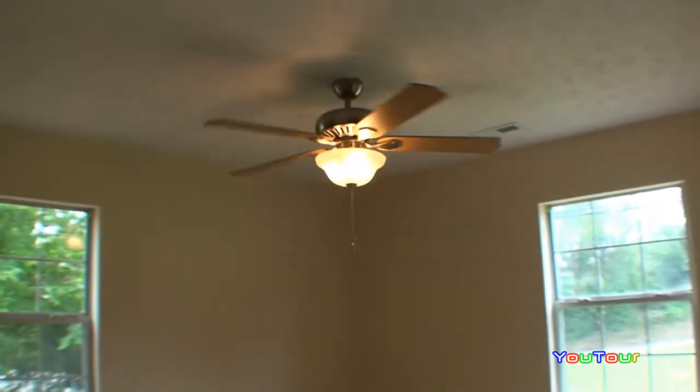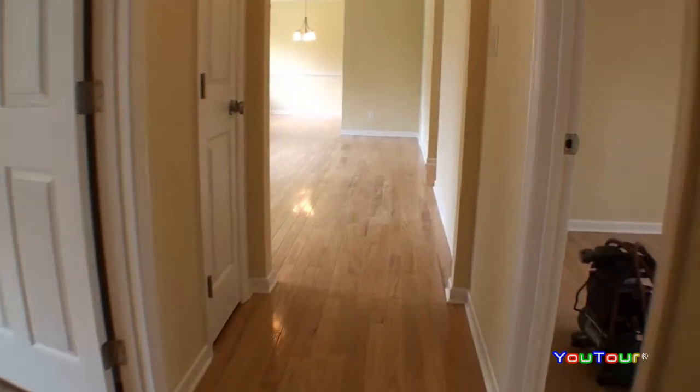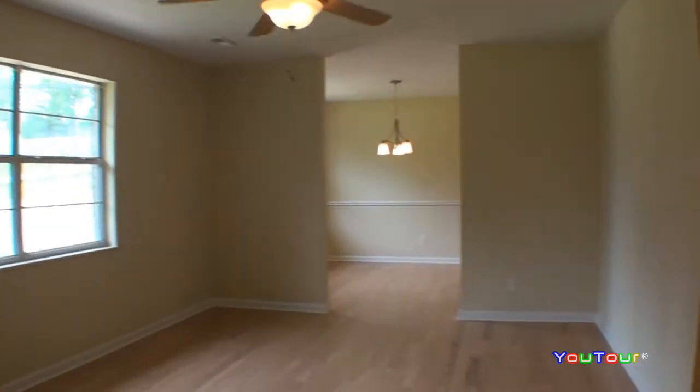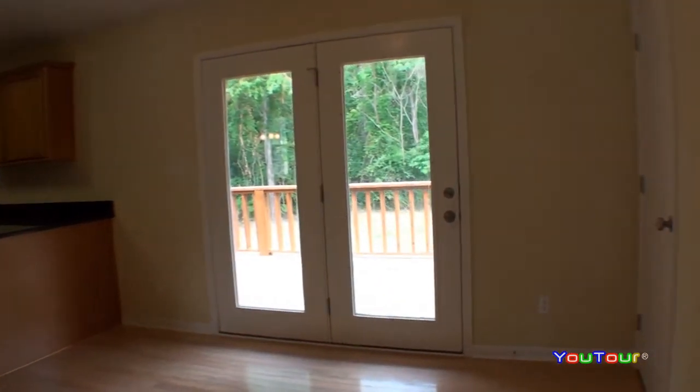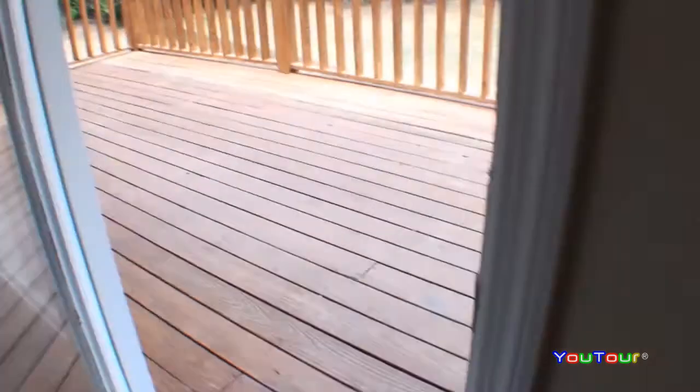And here's the third bedroom. We've got over 1,847 square feet on the main level and an equal amount of square footage in the unfinished lower level, so we've got almost 3,700 square feet total here. Take a look at the price per square foot on this one.